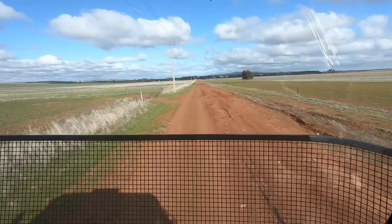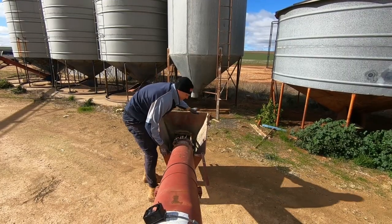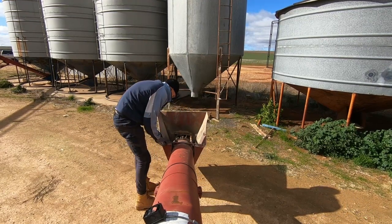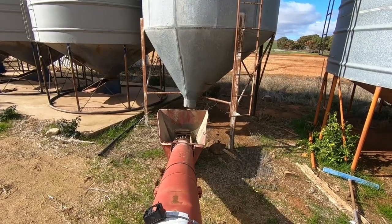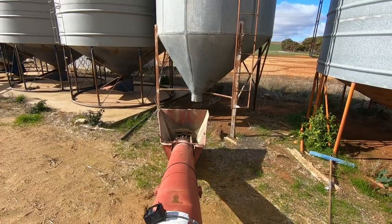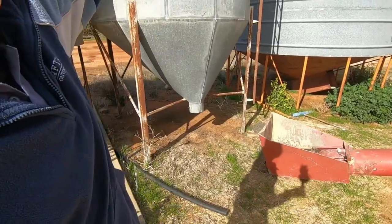Rightio, that is another field done. We are starting to get a lovely little bit of sunshine at the moment, which is beautiful. So I'm going to head back to the farm now and switch over the auger into the urea bin — we will start spreading urea on the barley. I'm going to get under that silo, which has got about 10 tonne of urea in it, so I'm going to need a shovel to shovel it out.